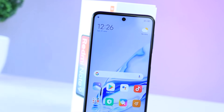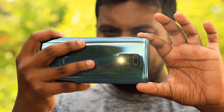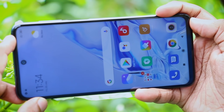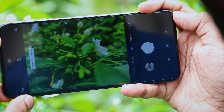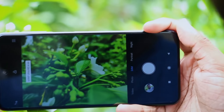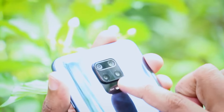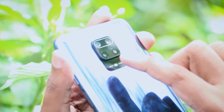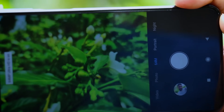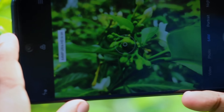We will talk about the camera on the Xiaomi Redmi Note 9 Pro. When we open the camera, we have a 64 megapixel camera. For example, we can use the 64 megapixel camera on the Xiaomi Redmi Note 9 Pro.